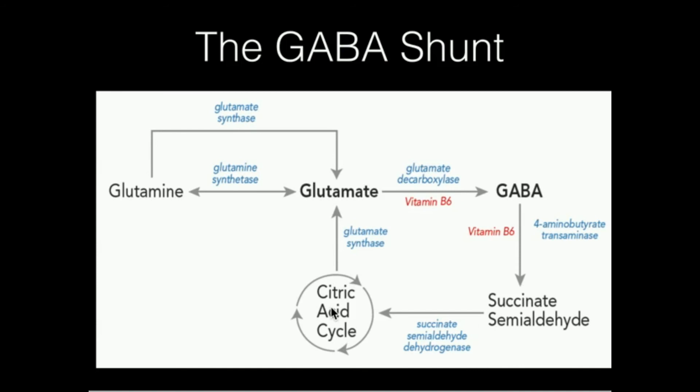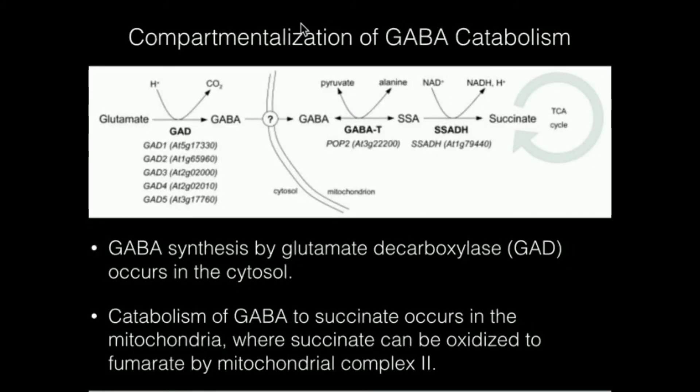GABA biosynthesis is just one step from glutamate; its degradation is two steps, and it feeds into the TCA cycle. This diagram shows the compartmentalization of GABA metabolism. Synthesis by glutamate decarboxylase occurs in the cytosol of neurons. However, degradation of GABA requires transport into the mitochondria — which makes sense because the TCA cycle is mitochondrial. GABA transaminase producing succinate semialdehyde, and succinate semialdehyde dehydrogenase producing succinate, are both mitochondrial. Succinate then enters the TCA cycle, getting oxidized to fumarate. So biosynthesis and degradation are structurally compartmentalized.